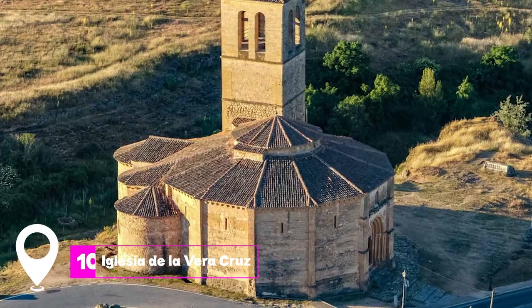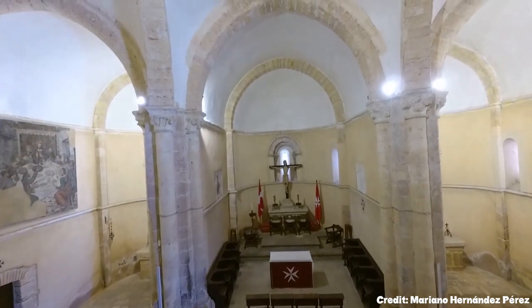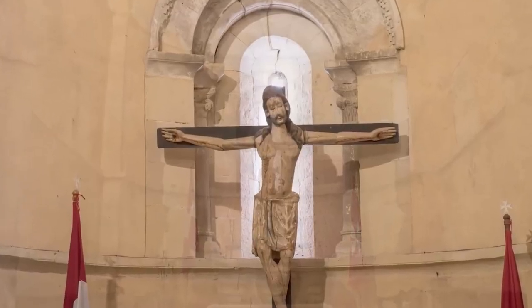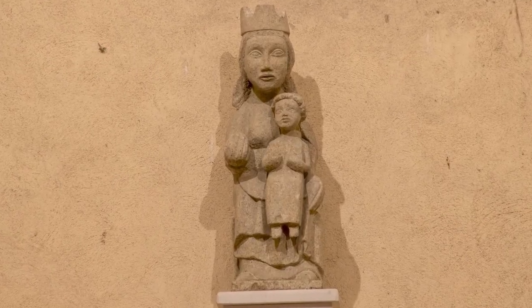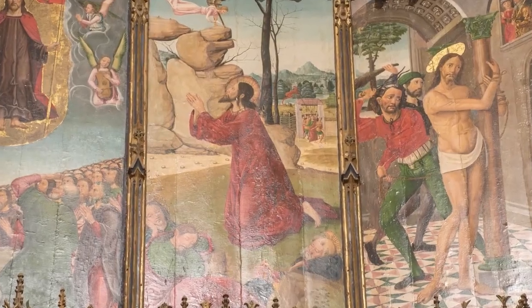At number 10 we have Iglesia de la Vera Cruz. This 12-sided church was consecrated in 1208 and is known for its unique architecture, reminiscent of the Church of the Holy Sepulchre in Jerusalem. Its interior is adorned with the flags and insignia of the Order of Malta.